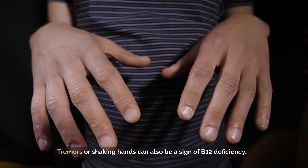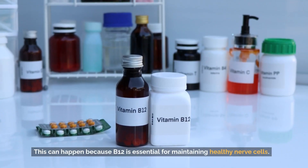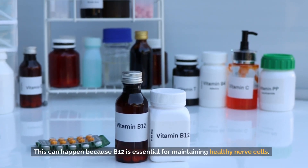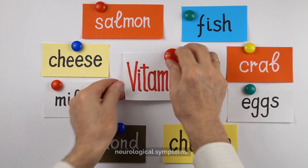Tremors or shaking hands can also be a sign of B12 deficiency. This can happen because B12 is essential for maintaining healthy nerve cells. When you lack B12, your nerve cells can become damaged, leading to tremors and other neurological symptoms.